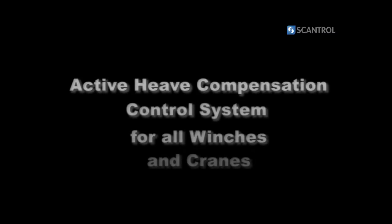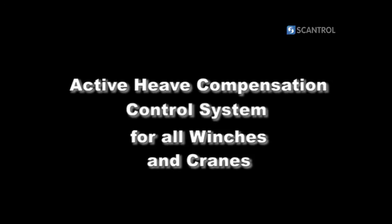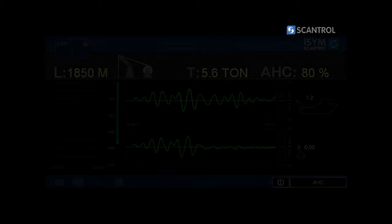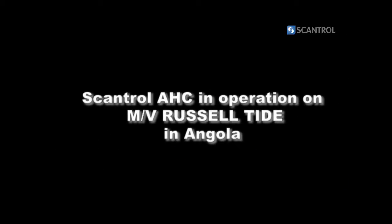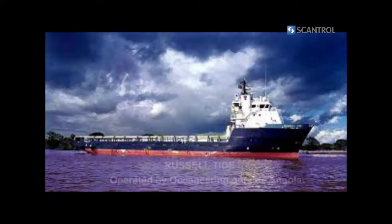Scantrol Active Heave Compensation is an active heave control system for all winches and cranes, both existing and new ones, used for subsea operations. The screen gives you a continuous overview of both the vessel motion and the percentage compensation of the load. Related to an increasing interest for active heave compensation systems and its advantages, Scantrol has been focusing on developing an efficient and accurate control system for use independently of weather conditions.